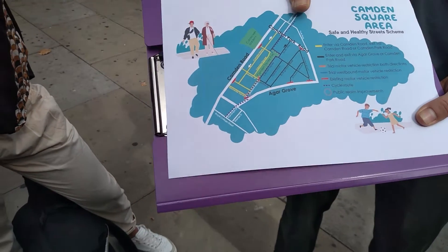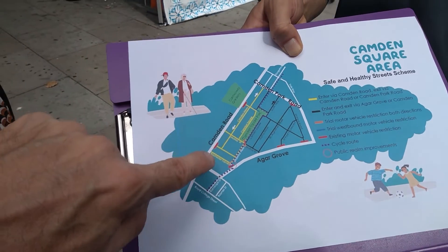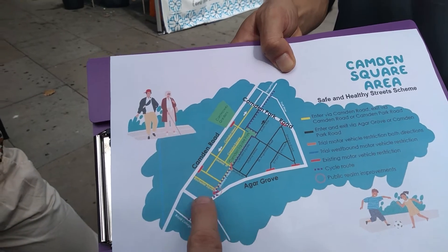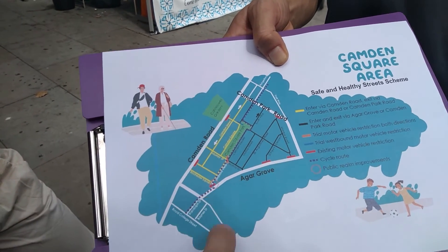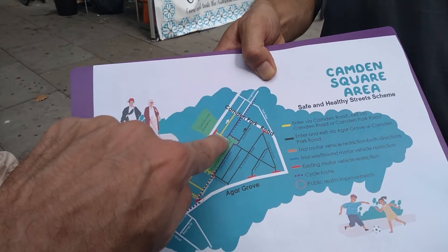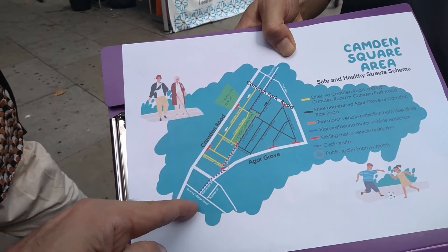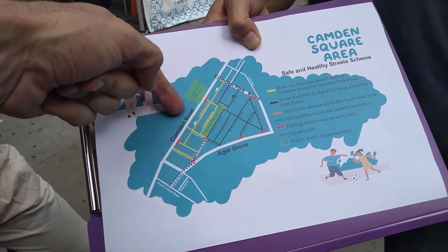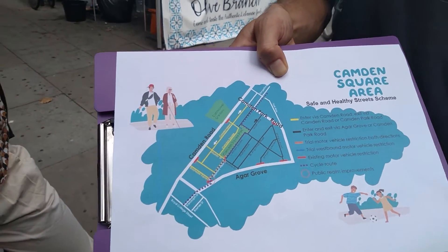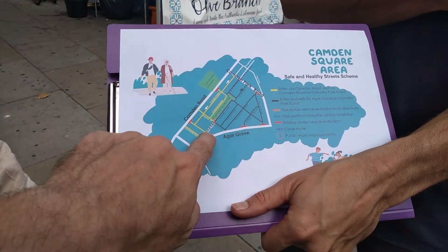To summarise the key changes: the traffic blocks were already there from the 1970s. What's really changed is they've added in one or two new ones, and they've made this cycle route through which allows people to avoid going up Camden Road if you're cycling. Would that be a fair summary of the changes, plus some other improvements around here?